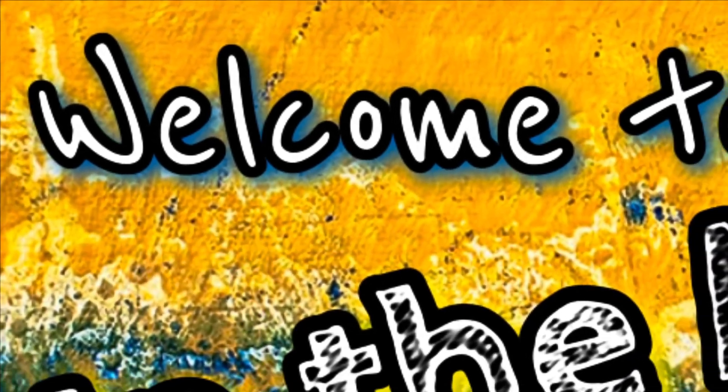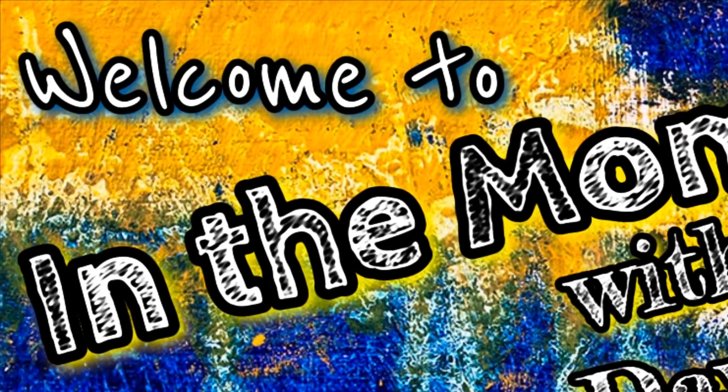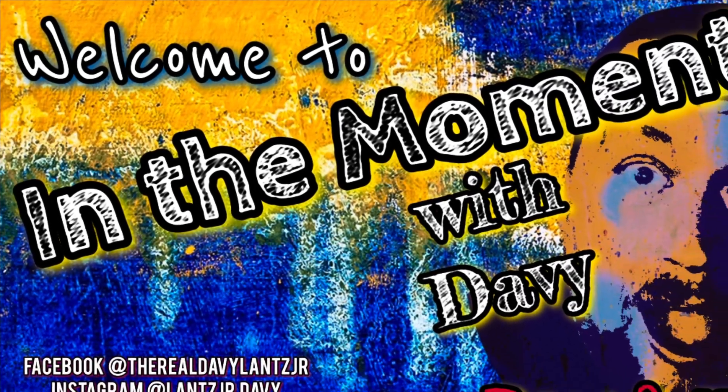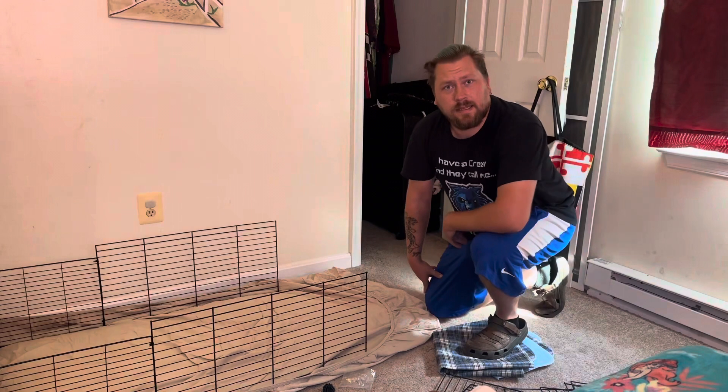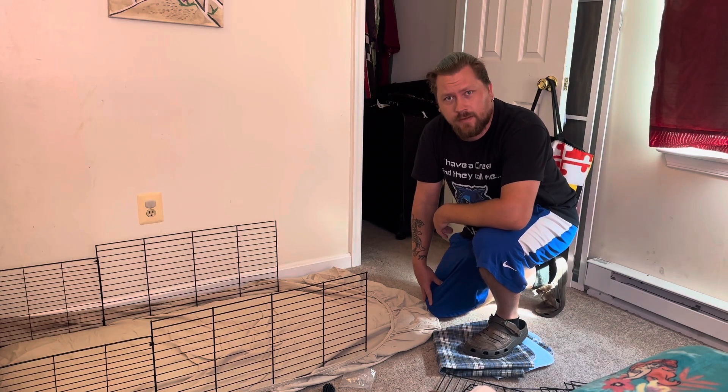Welcome to In The Moment With Davey. Raw and uncut. Anytime, anywhere. Hey guys, welcome to In The Moment With Davey.